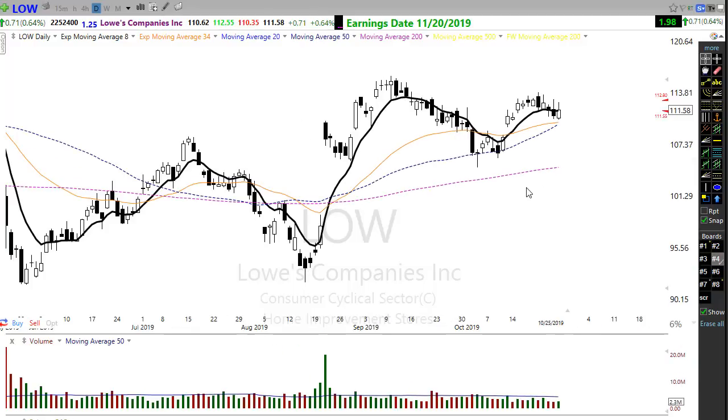Lowe's is also trying to show some bullishness here. We have a bit of a different picture on this chart because we've dipped below this high, so we have a lower high — this one is not as bullish. But we're still holding the 50-day moving average and trying to get a little bullish move here on Friday. If that can hold, there may still be an opportunity for Lowe's to turn and move higher.